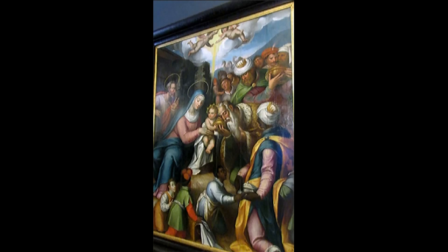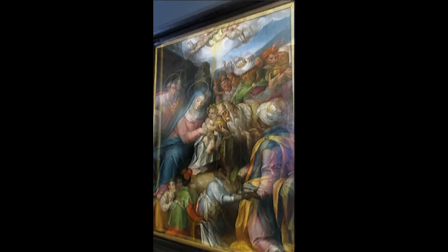Here we have another oil painting by Simao Rodriguez, painted in 1605 — it's the Adoration of the Magi. The poor fellow is listed as unknown in my program.